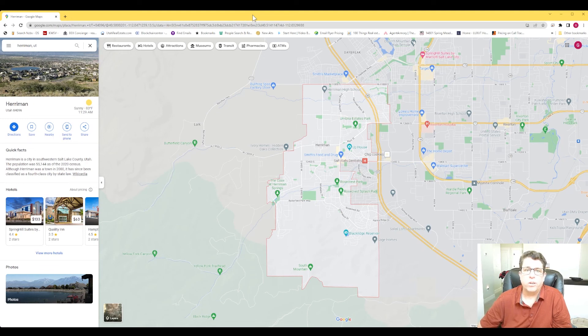Hey there, I'm here today to tell you all about Harriman, Utah — why you would possibly want to live there, what's there to do there, some different places around the town. I'm going to give you a good overview of what Harriman, Utah is all about. So if that's what you want to see, keep watching, and we're going to get started right now.